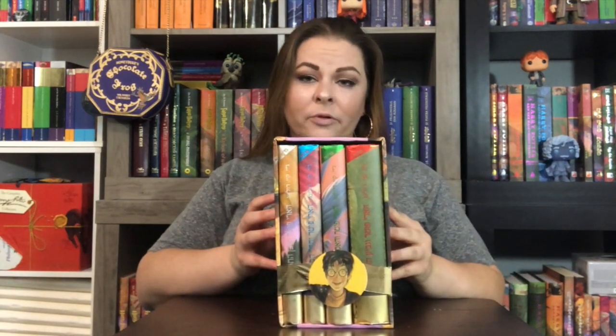This box set right here is a special edition — it's the gold edition. See the gold right here? The gold edition Hebrew box set published in 2000. From my understanding, there were 5,000 of them made and they were numbered. And this box set has certainly seen better days.